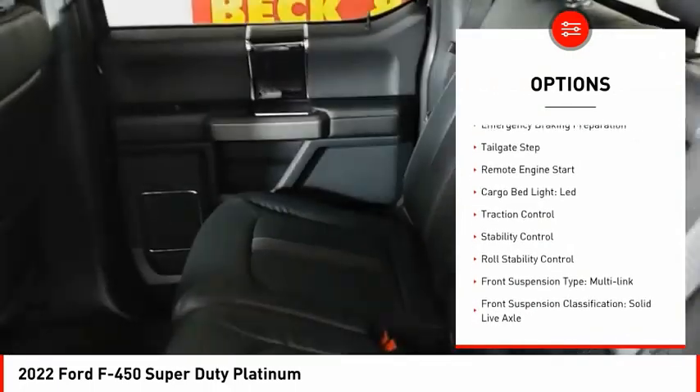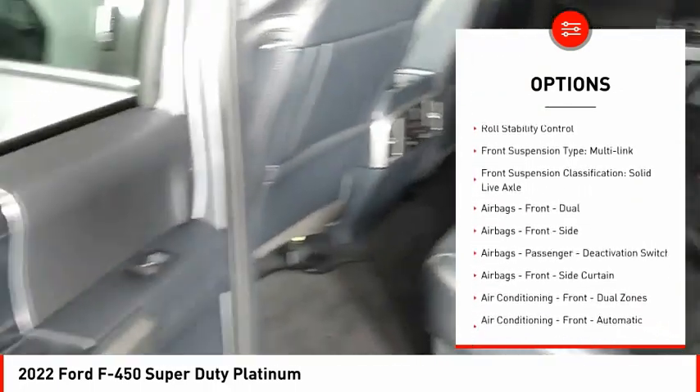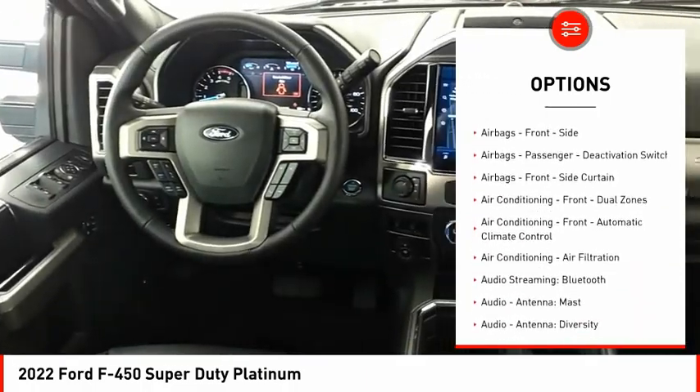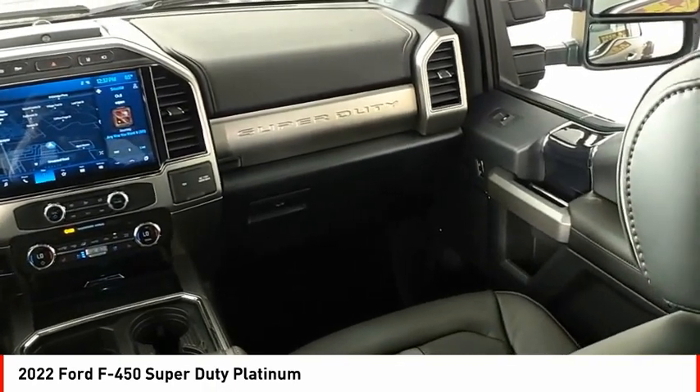Power windows with safety reverse, emergency braking preparation, tailgate step, remote engine start, cargo bed light, LED, traction control, stability control, roll stability control.